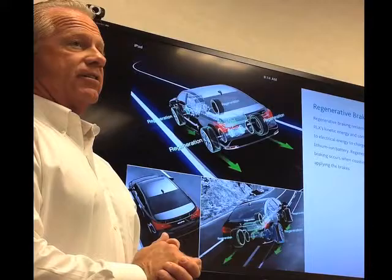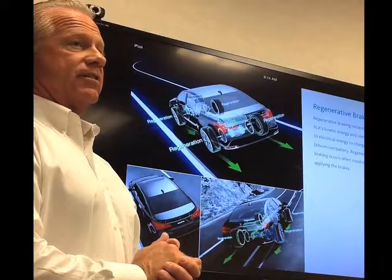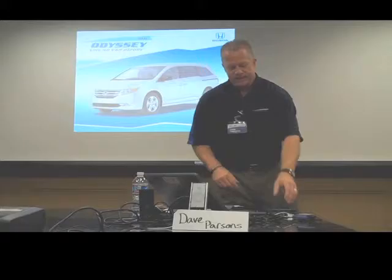Good morning, everyone. My name is Dave Parsons. All it's designed to do is help reclaim some of that lost kinetic energy — pulls it back in, puts it in a place where it can be stored and used later. With that, all I want you to do is use your workbooks and the cheat sheet.